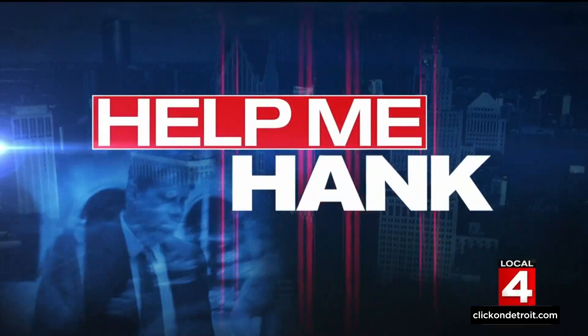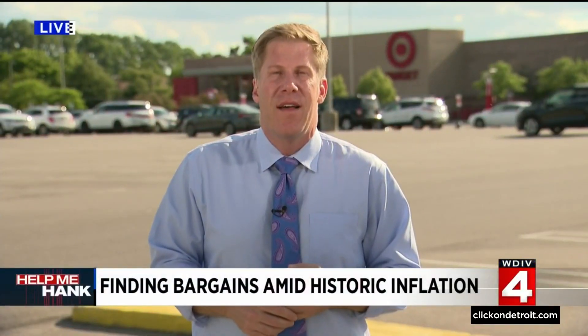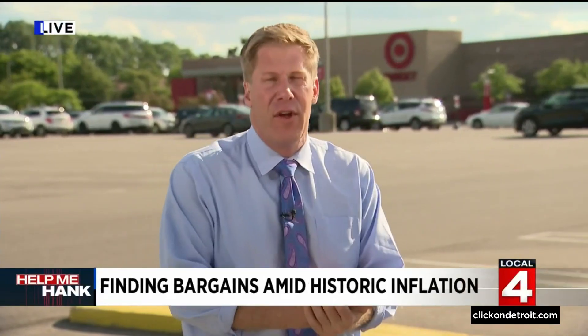Consumer investigator Hank Winchester is live in Southfield to show us where to find those discounts. This is one of those stores that just has too much inside. We're talking about the Target here on Southfield Road in Southfield, but it's not the only local store offering some big deals right now.